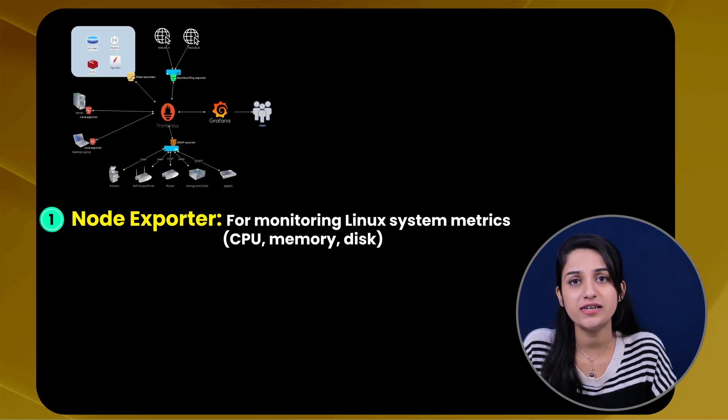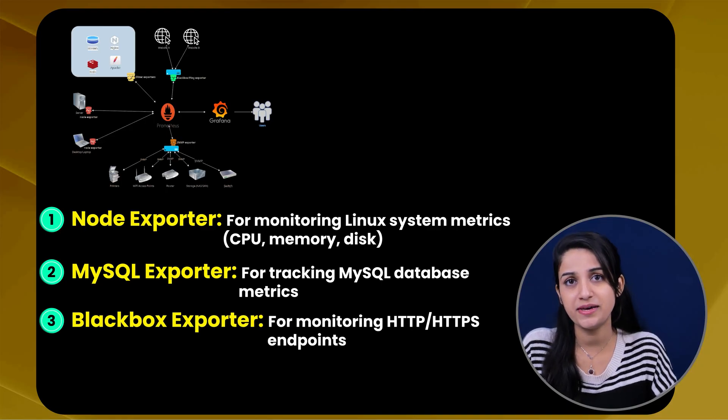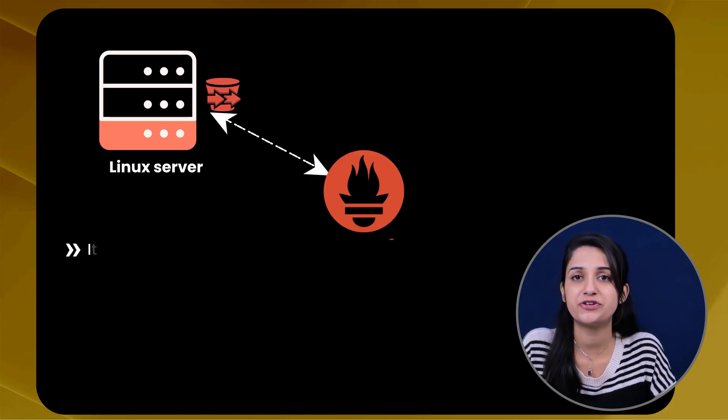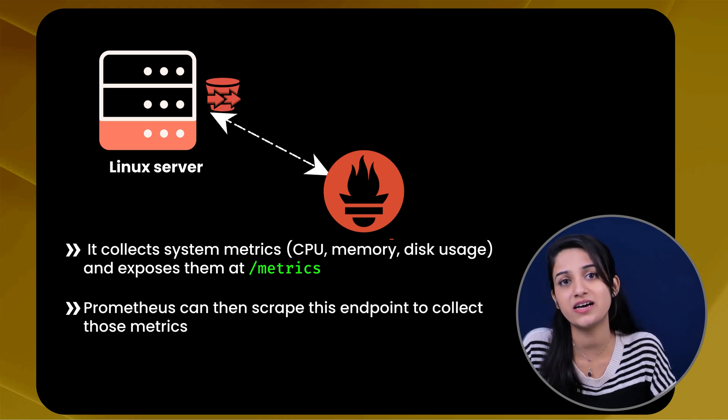Here's the thing: not every system exposes Prometheus metrics by default — and this is where exporters come in. Exporters are lightweight programs that collect metrics from a target system and expose them in a Prometheus-compatible format, acting as a bridge between Prometheus and non-native targets. Some popular exporters are: Node Exporter for monitoring Linux system metrics like CPU, memory, and disk usage; MySQL Exporter for tracking MySQL database metrics; Blackbox Exporter for monitoring HTTP and HTTPS endpoints; and cloud exporters for monitoring cloud services like AWS, Azure, or GCP. For example, if you want to monitor a Linux server, you run Node Exporter on that server — it collects system metrics and exposes them at the '/metrics' endpoint, where Prometheus can then scrape them.